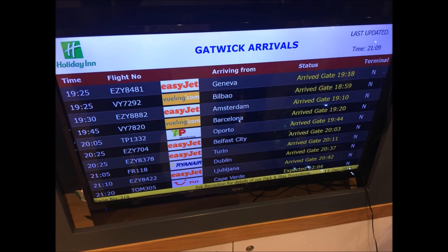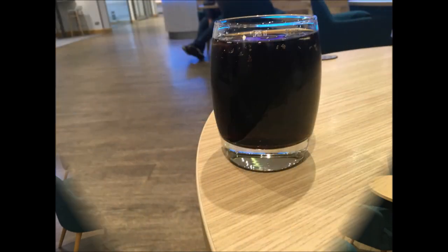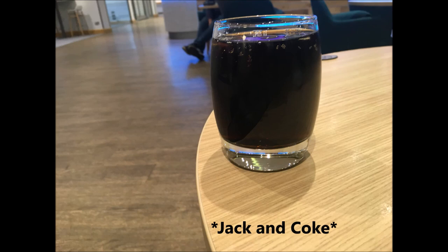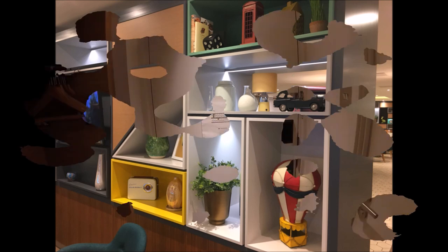As you can see, there's the arrivals board from the time we went. We went and enjoyed a nice drink at the bar. I opted to have a Jack and Coke as you can see there — pretty standard drink service, although it was quite pricey given that we were at an airport hotel, so keep an eye on that.